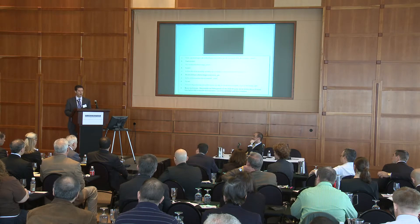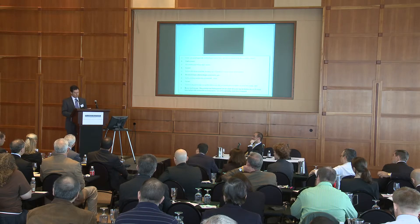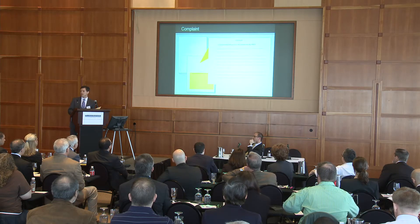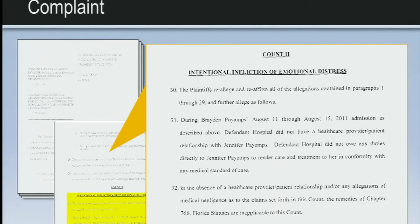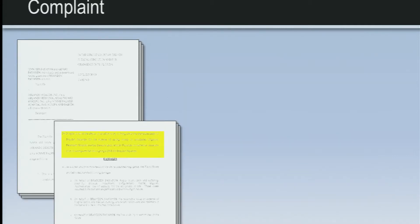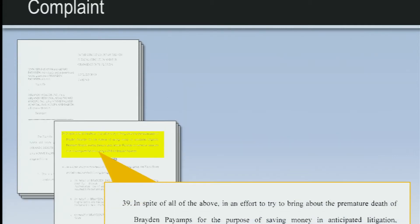When we drafted the complaint, we made sure to add a complete separate count — intentional infliction of emotional distress. That is not part of the medical malpractice cap. That's a plain old tort. And in Florida, there are no caps on torts, only on medical malpractice. We thought that was a creative tool to get around the medical malpractice cap by bringing a very important claim.